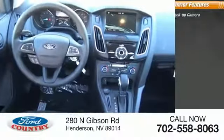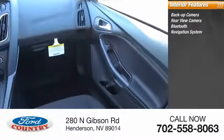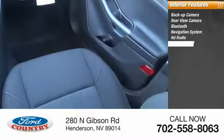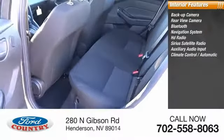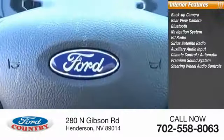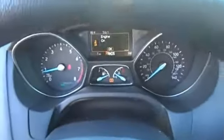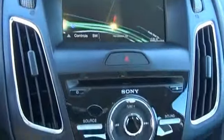Inside you'll find a backup camera, Bluetooth, navigation system, HD radio, SiriusXM satellite radio, auxiliary audio input, automatic climate control, premium sound system, and steering wheel audio controls. Take this vehicle for a spin and see why so many shoppers are now proud owners.